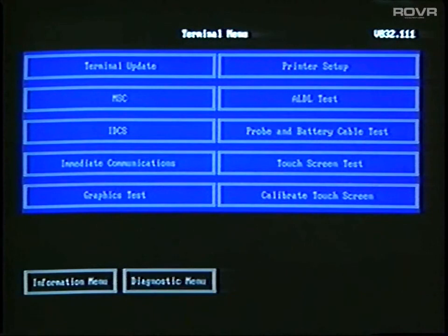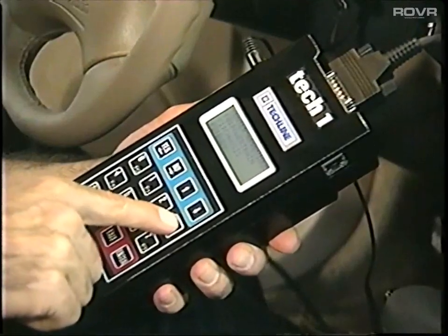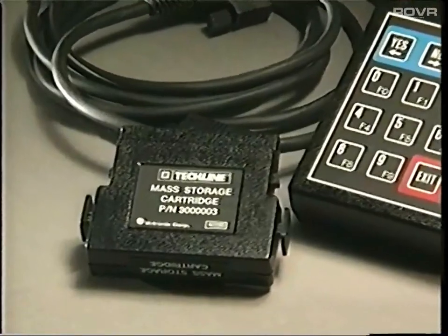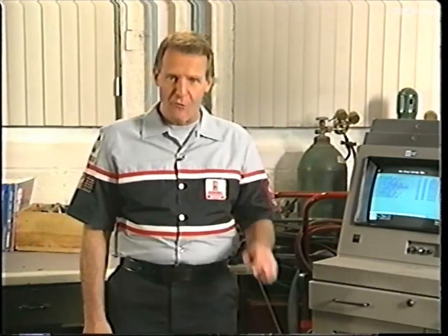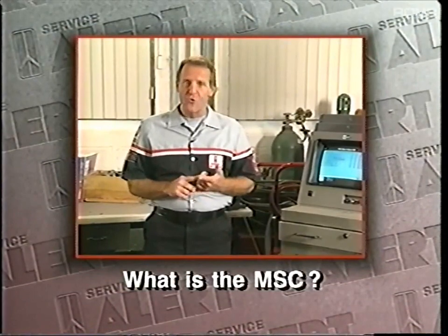It stores all your TechOne applications. It's easy to keep up to date. You need it for SPS remote programming. It's the mass storage cartridge. Hi, I'm Jim Skopolitas. Here's a quick preview of what we're going to cover today: what is the mass storage cartridge, or MSC?